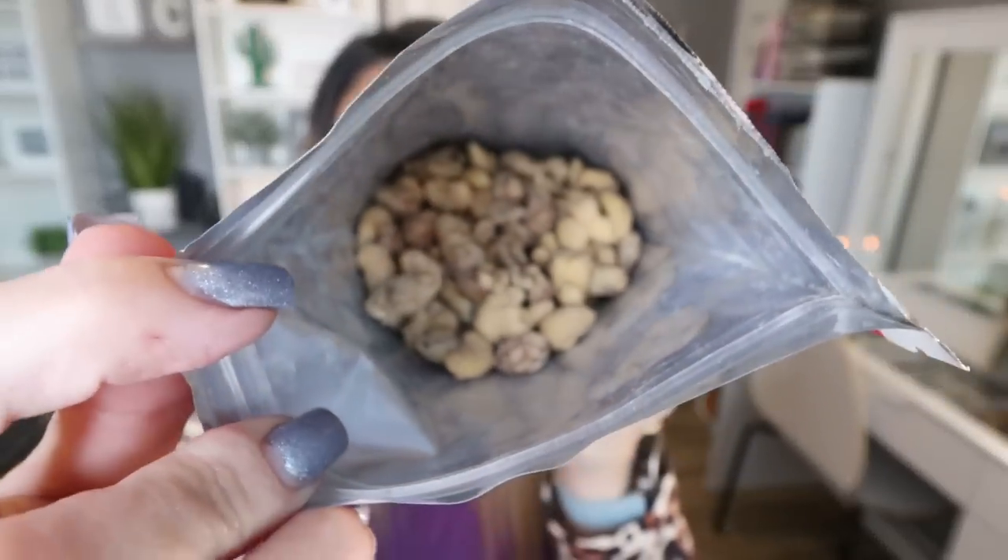I recently placed an order at Lakanto to restock my favorite monk fruit sweetener, and I bought these candied nuts, maple glaze, on a whim. These are no sugar added — an entire quarter cup is 150 calories with four grams of protein. These taste just like full sugar candied nuts for way fewer points and calories. They're coated in that candied maple goodness, smell like maple syrup, and are a great source of healthy fat and protein as a slightly sweet snack. I have a 15% off discount for Lakanto linked down below, usable site-wide.